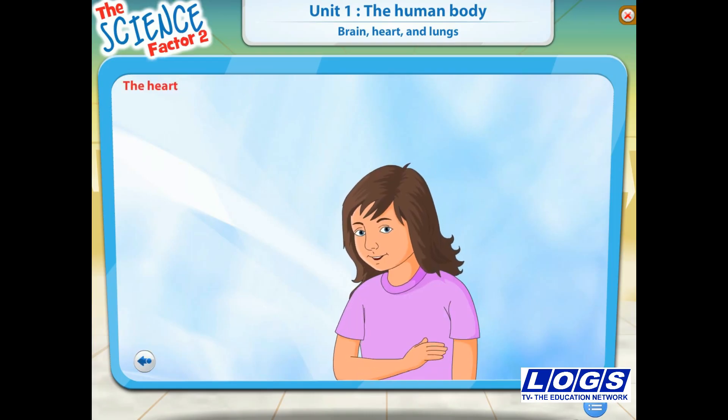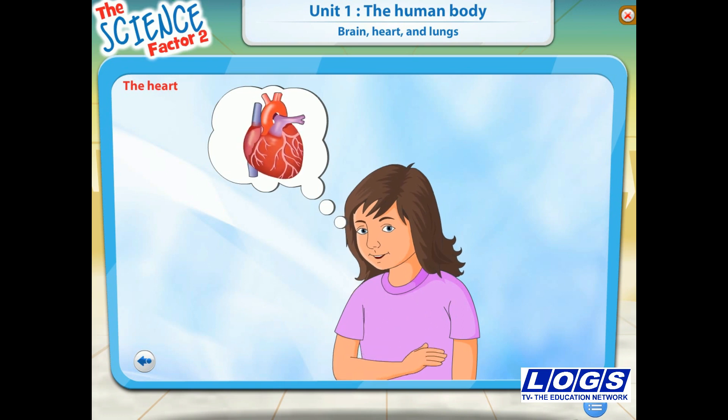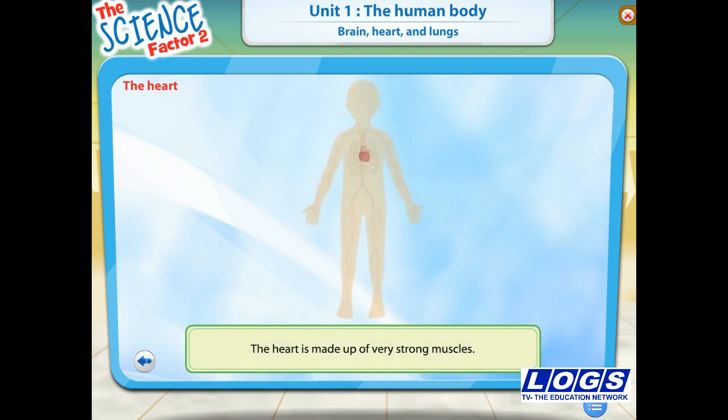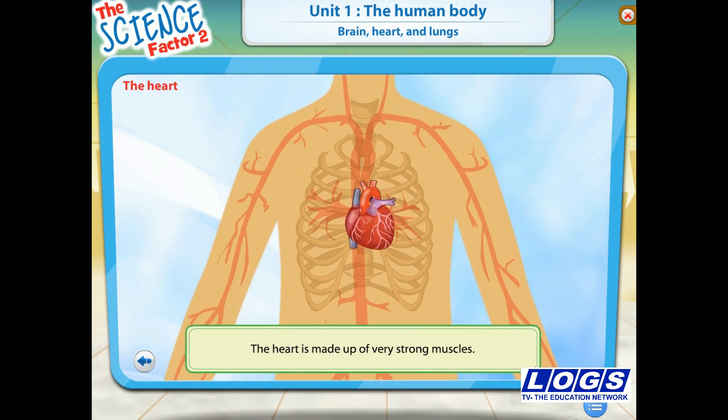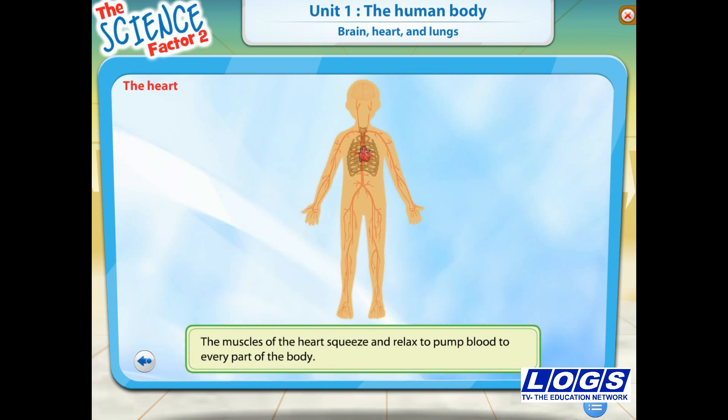If you put your hand over the left side of your chest, you can feel something thumping inside you. It is your heart and the thump you feel is your heartbeat. The heart is made up of very strong muscles. The muscles of the heart squeeze and relax to pump blood to every part of the body.